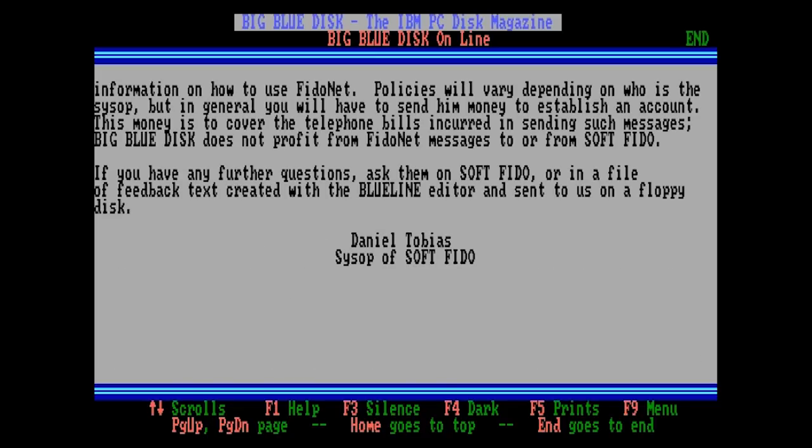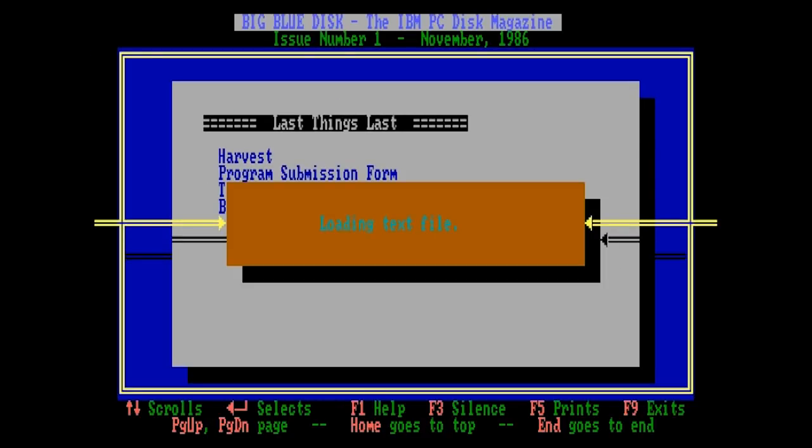The last section is called 'Harvest' — sounds creepy as hell, and it kinda is honestly. Most of the material you see in Big Blue Disk was submitted by readers — they call these materials 'harvest.' That weird singular noun feels like something out of a sci-fi setting. They make it clear their intent is to buy a license to reproduce your software for their disks. That's pretty reasonable, but they also have the right to convert your program to run on another platform — if you submit VisiCalc, they can turn around and publish it on C64 and pay you half royalties. This address Big Blue Disk's Fidonet presence as well, and that's a topic I'll get into in a later video.